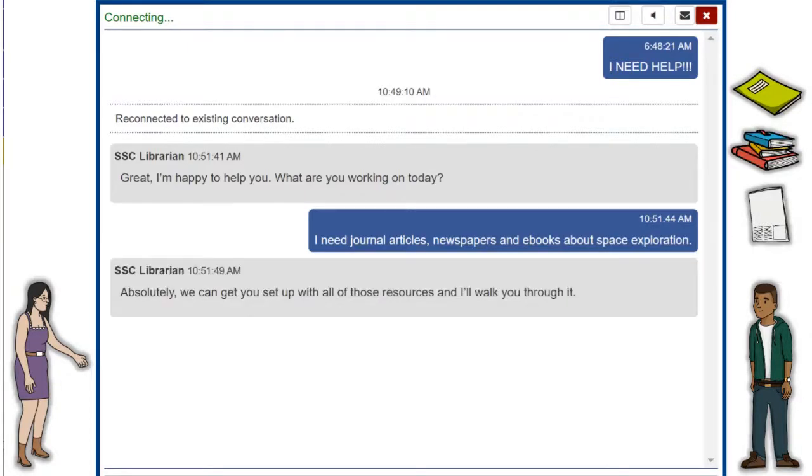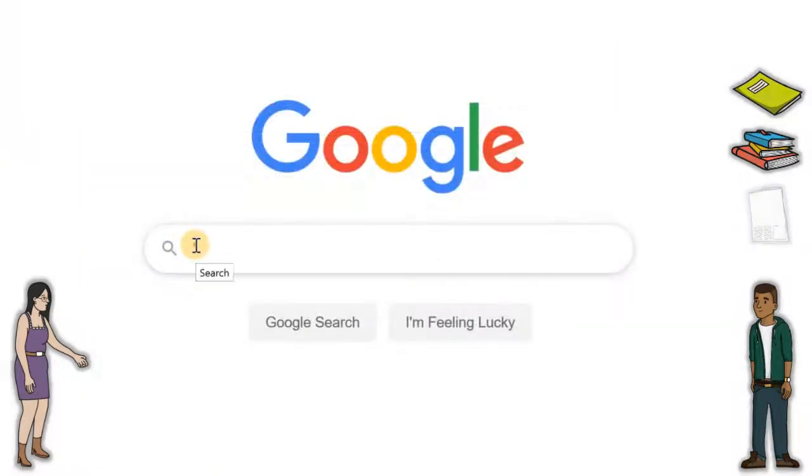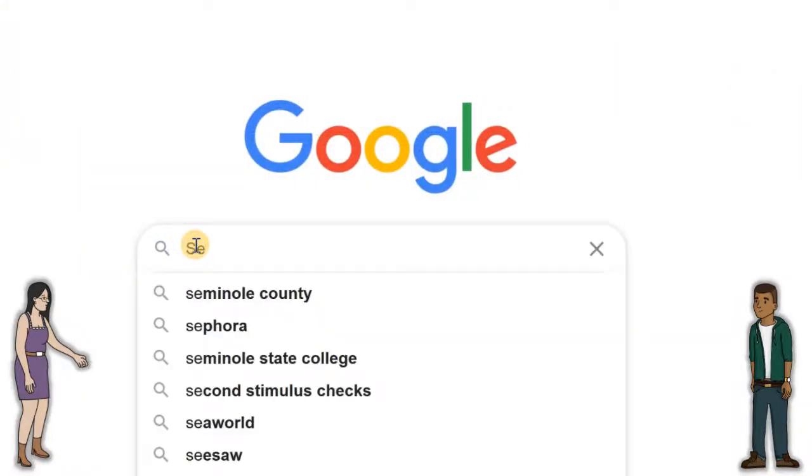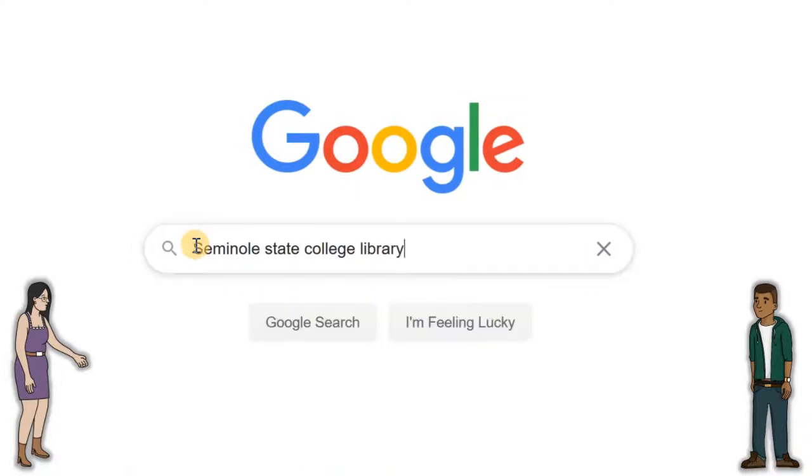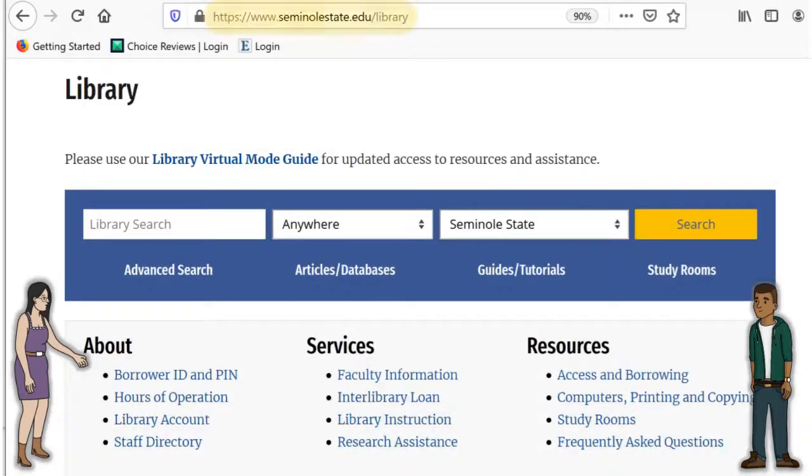Absolutely, we can get you set up with all of those resources, and I'll walk you through it. Whew, what a relief. Let's start by going to the library homepage by searching Seminole State College Library, or you can type seminolestate.edu/library directly into your browser. You'll see links at the top that go directly to our most used online resources, including the online catalog where we'll find your e-books. Here are the video tutorials and subject guides, but for right now, let's go to the Articles and Databases tab to get you started with those journal articles.